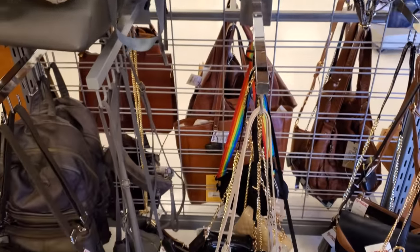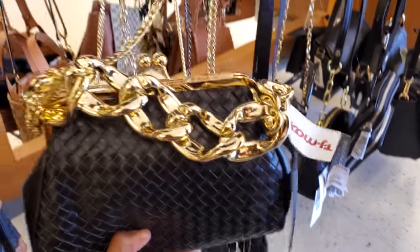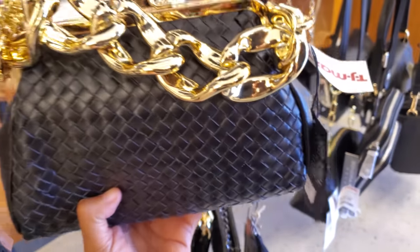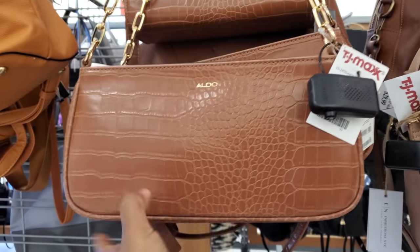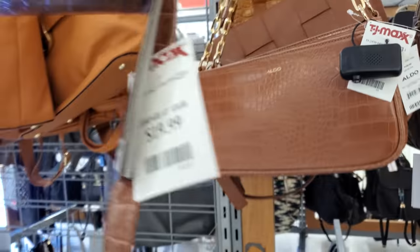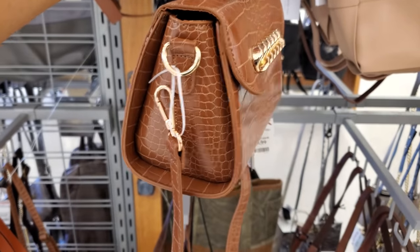I'm trying to look for some new bags here. Check this one out with the big chain for $50 — this is plastic. Is that Steve Madden? For plastic. Aldo looks like $30. It's a gold chain. I'm going to bring this one down — it's by Like Dreams for $20, and you can detach that.